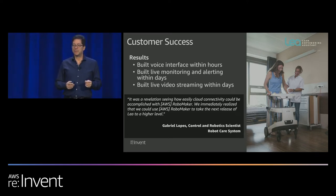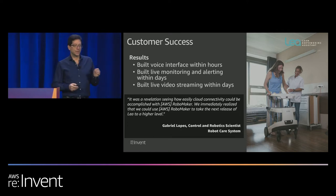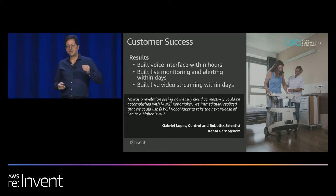Think about what that means for small companies — adding this kind of capability without taxing the hardware, adding cost to the robot, or doing anything more than making secure API calls. This is what excites us about the power of cloud, and as we build new services, how much processing we can augment on the actual robot.